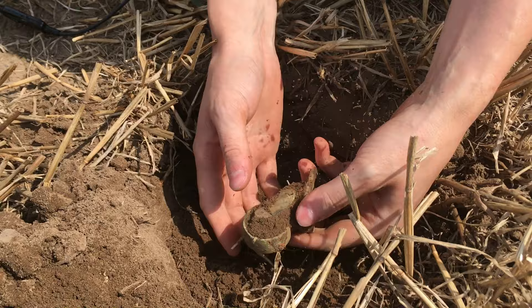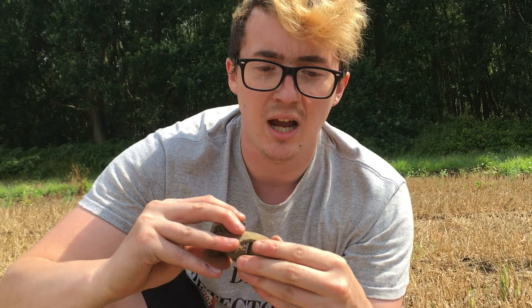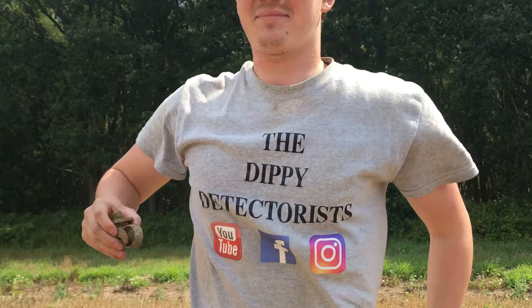I found what looks like a chess piece. Beep beep beep in the hole — let's have a look. It's covered in mud, let me give it a bash and get all the mud out. Oh, that's not a chess piece — that's a caster wheel from a bed, I think.